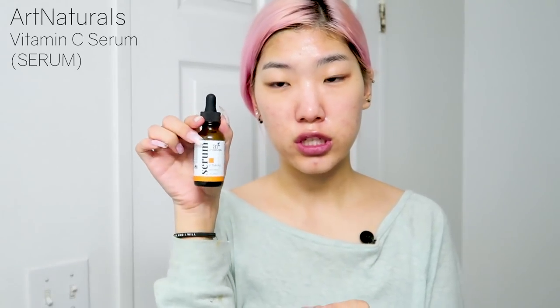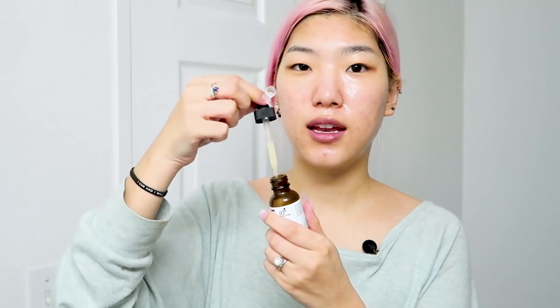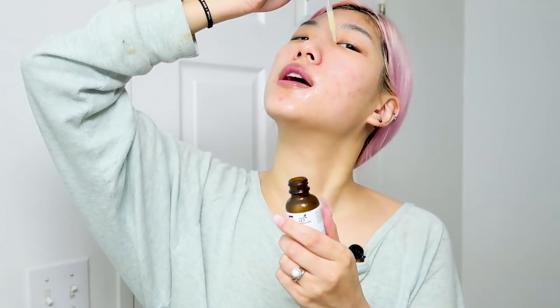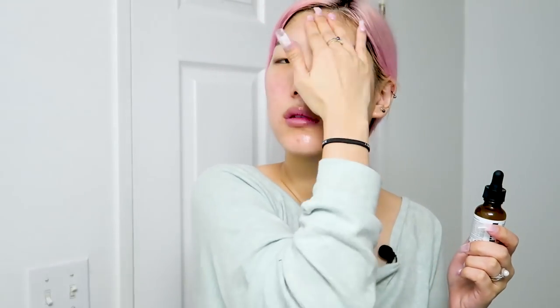I like to use a Vitamin C serum to help it dry and further nourish my skin. This one is from Art Naturals. I do five drops because I have quite a bit of scarring. A trick to avoid residue around the neck of your dropper bottle: squeeze out the product before placing your dropper back in. That way any air pressure will cause the product to go back into the dropper a little bit, rather than being shot out of the nozzle area.